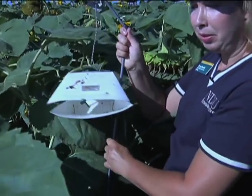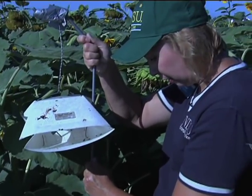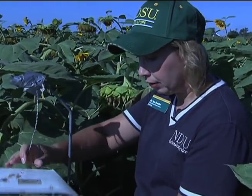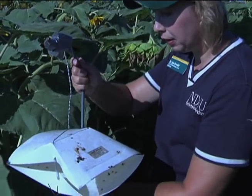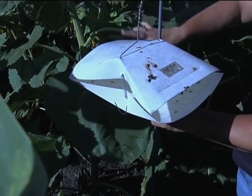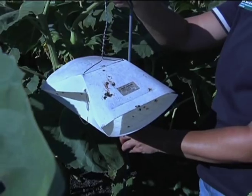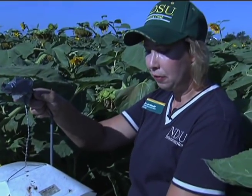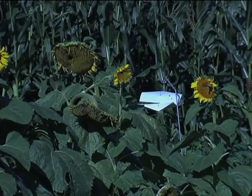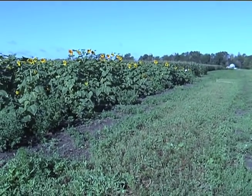Pheromone traps are typically placed close to the field edge for easy access for monitoring. When you place the trap in the field, make sure the entryways to the trap are not blocked with vegetation. You also want to place the trap on the windward side of the field so the pheromone is dissipated into the field. Wooded edges are not good trap sites because the pheromones will not dissipate over the field.